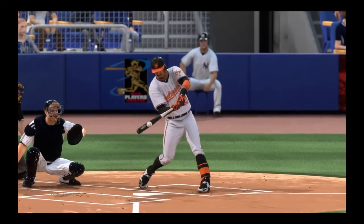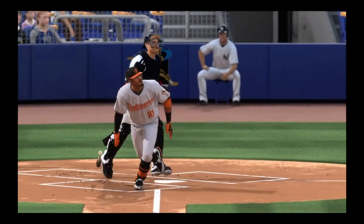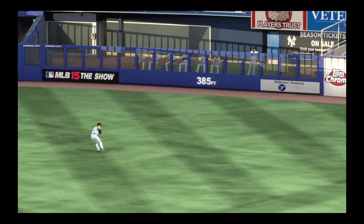Well, there's one way to get our first run of the game across. Good hustle there on the RBI triple, and they're in good shape to possibly make it 2-0 with another base hit.